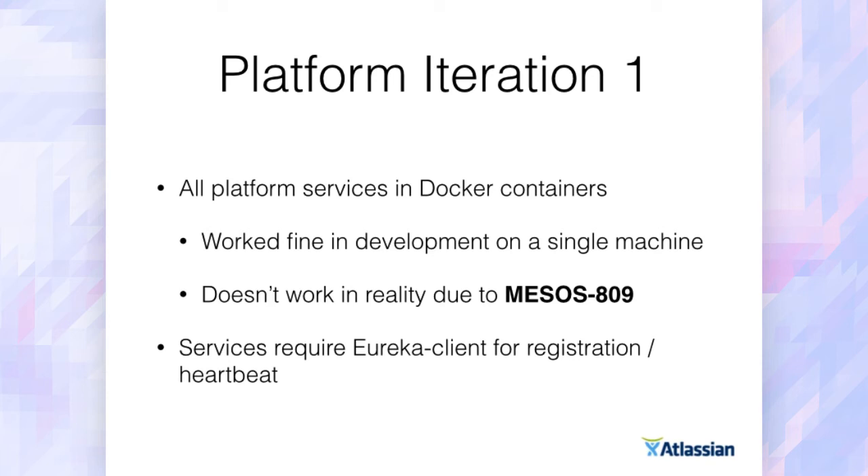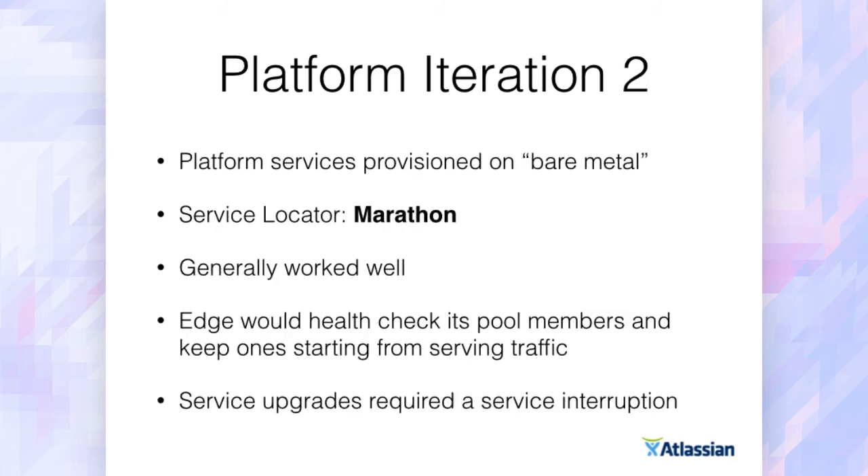The other bit of friction was that services required a Eureka client to register and heartbeat with Eureka as the service locator. Not a huge problem, just friction in development. We're mainly a Java shop so that wasn't a problem, but for other languages we wanted to deploy — Python, Ruby, Node, Haskell — they required interacting with the Eureka remote API. So that was our first iteration.